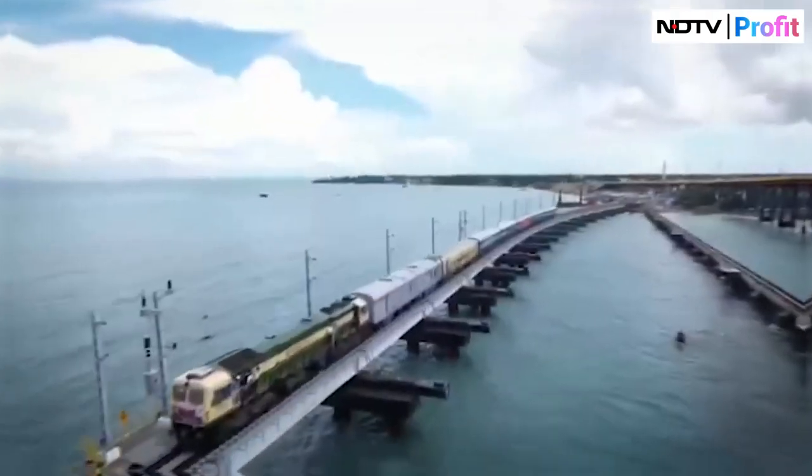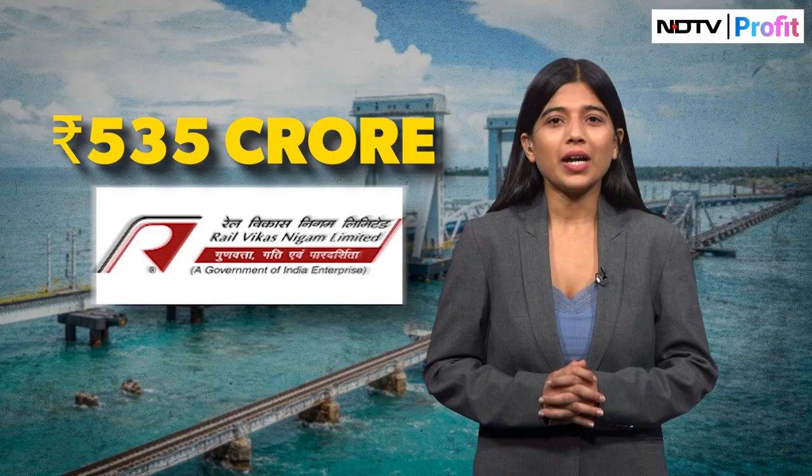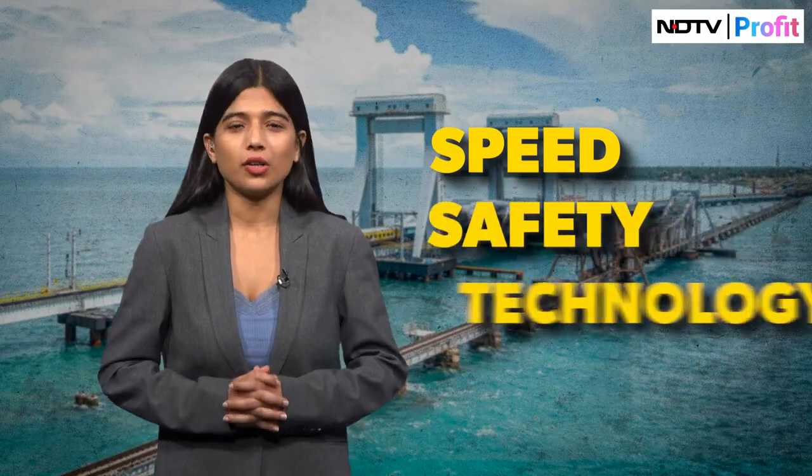The new Pamban Bridge, India's first vertical lift railway sea bridge, connects the mainland to Rameshwaram in Tamil Nadu. Built at a cost of Rs 535 crores by Rail Vikas Nigam, this bridge is a major upgrade in speed, safety and technology.